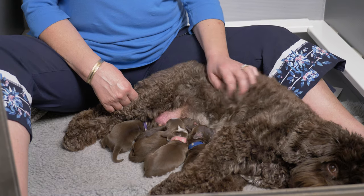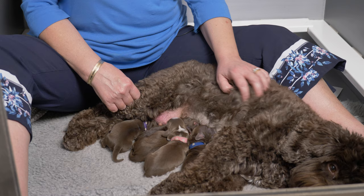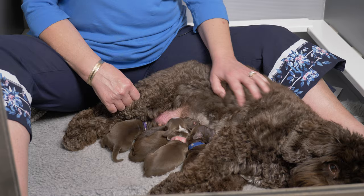Hi everybody, we're here today with the birth announcement video for our litter of mini Labradoodle puppies. I'm Claire from Van Isle Labradoodles and today we are going to introduce you to the brand new puppies that have just arrived from Hazel's High Hopes litter.